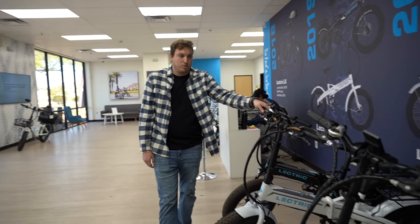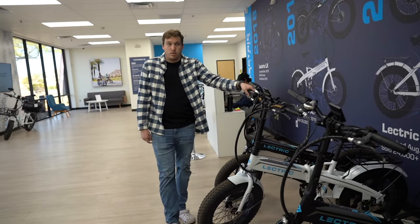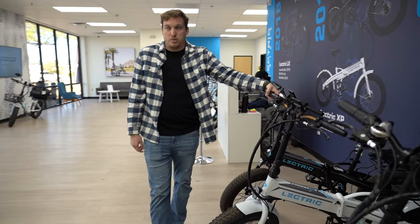That one looks like it's a customer pickup after getting some maintenance done. Great options for coming to our store.